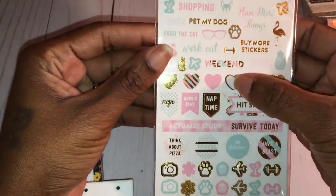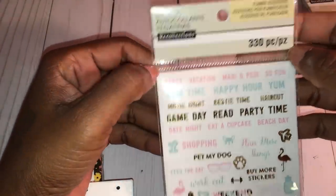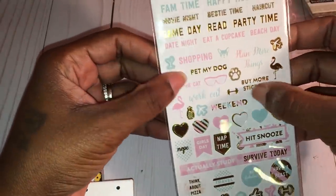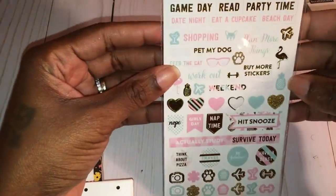This is where I got some of those stickers from — as you can see, some of them are missing. It's a 330-piece set, also 30% off. I picked this up to go inside my planner. Really pretty, cute stickers. I love the fact that it's gold, pink, and blue.